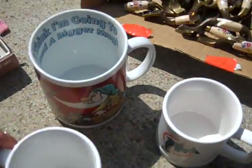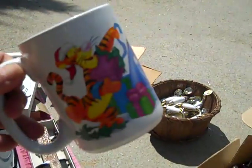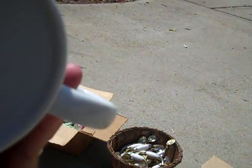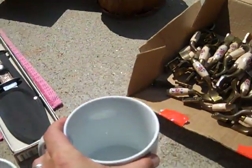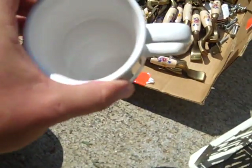Got a couple of coffee mugs — a Disney Tigger mug, really cool piece from 2002, brand new. Also a super large cup with a couple of the dwarfs on it, from the Disney Store — it says on the inside 'I think I'm going to need a bigger mug.' Didn't give a quarter for it. Also a Miami Dolphins coffee mug, brand new.